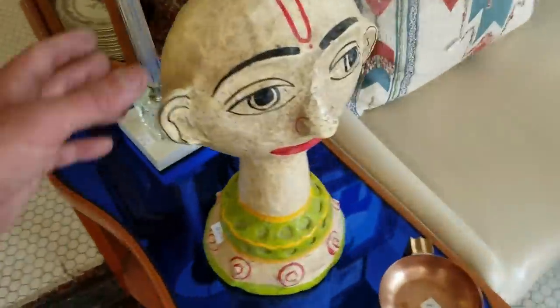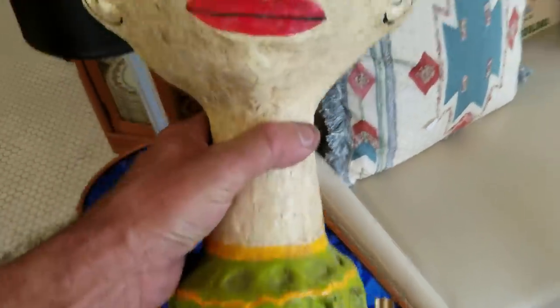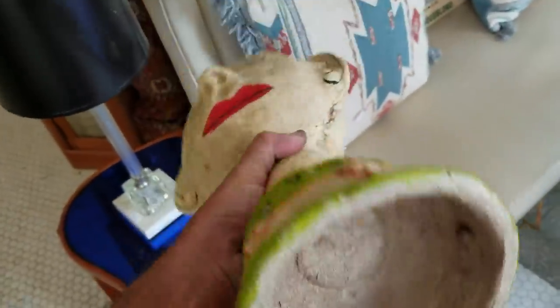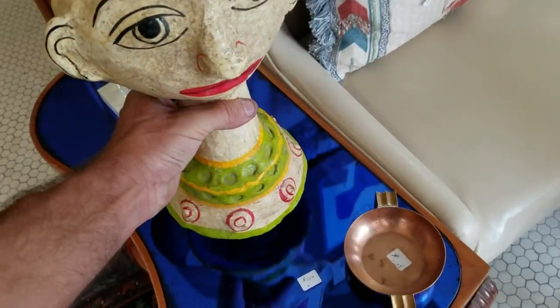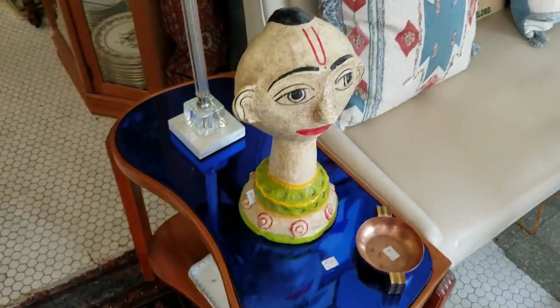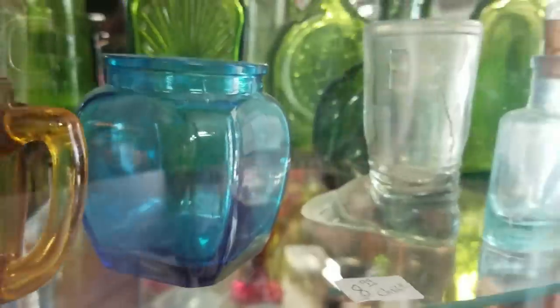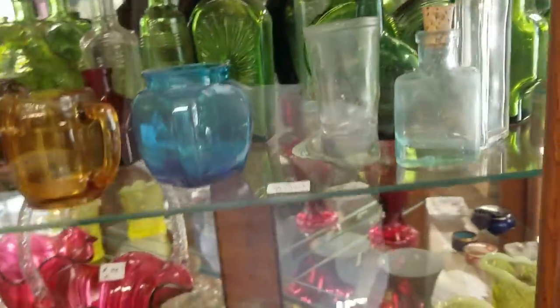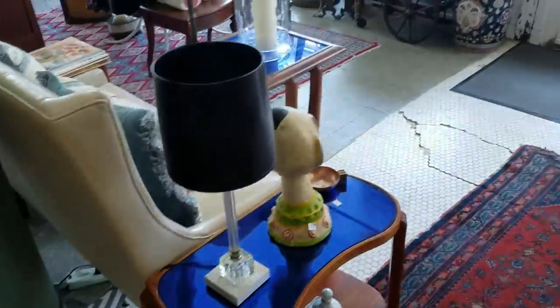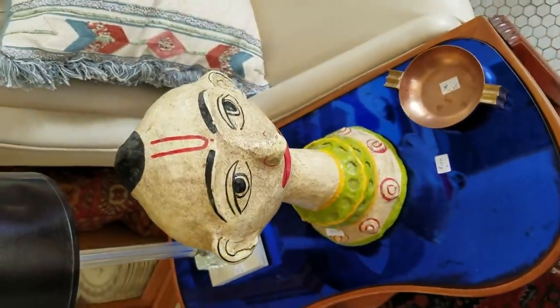That looks like paper mache. It is. I thought it was a rattle. That's really cool. Little boot. Look around at the cool stuff - I will show you. I like that paper mache piece. That's very cool. It's $85.